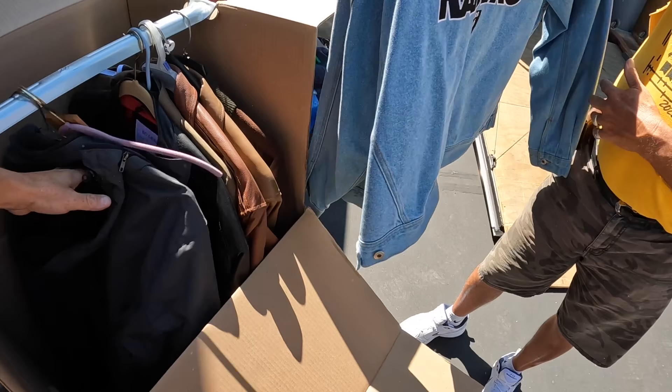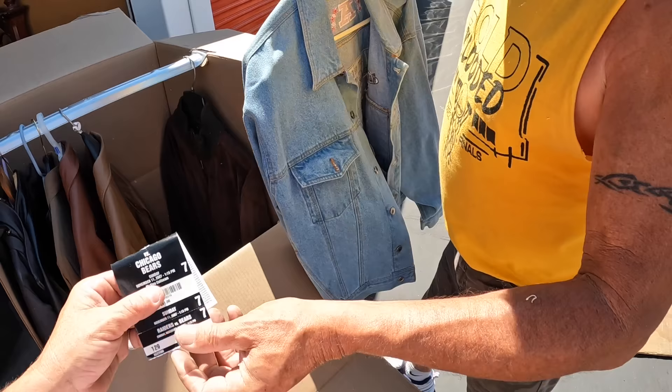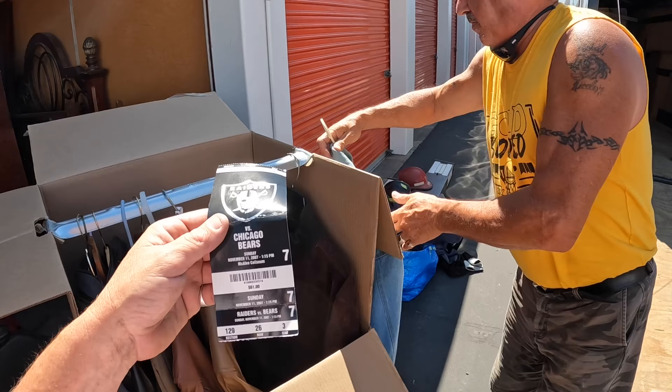Let's just break this thing. Wow, this is really cool. First Chicago Bears, Sunday November 11th, 2007.